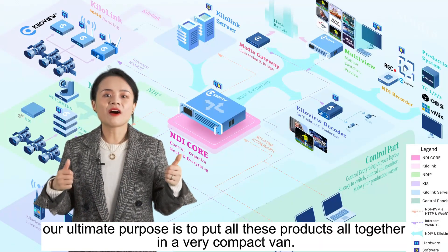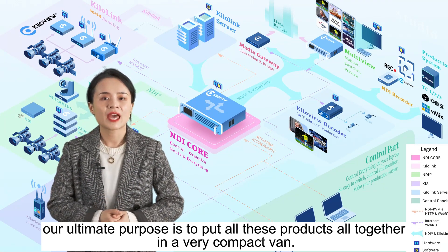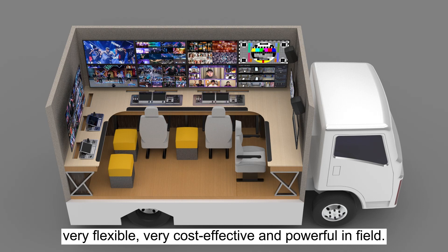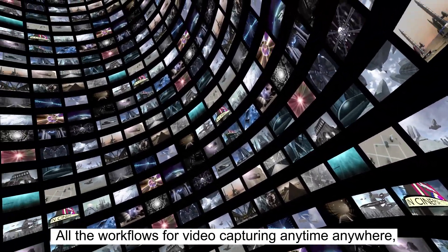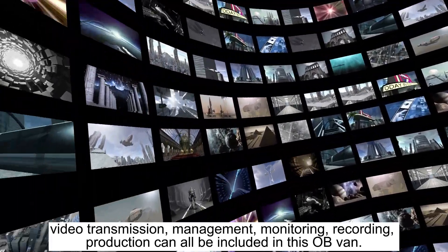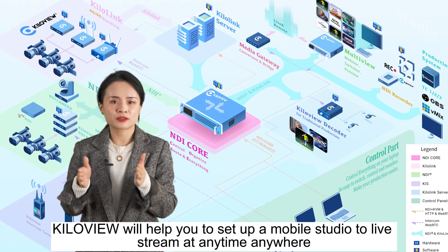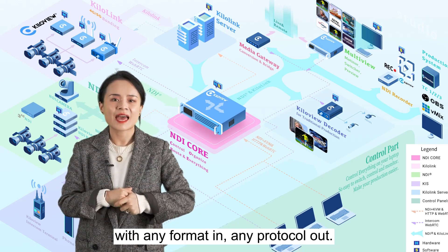Last but not least, our ultimate purpose is to put all these products together in a very compact van. It's all IP-based, so it will be a lightweight solution — very flexible, very power-effective, and powerful in the field. All the workflows for video capturing anytime, anywhere, video transmission, measurement, monitoring, recording, and production can all be included in this OB van. By putting everything in a van, KiloView will help you set up a mobile studio to live stream at anytime, anywhere, with any format in, any protocol out.